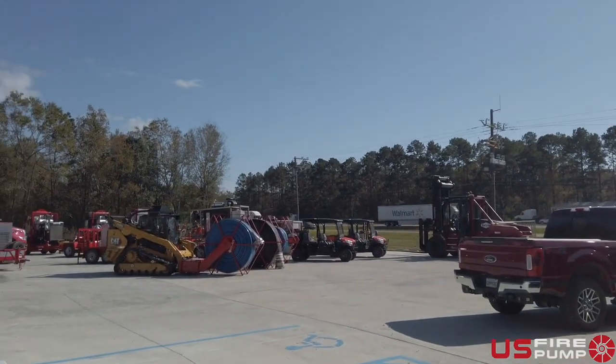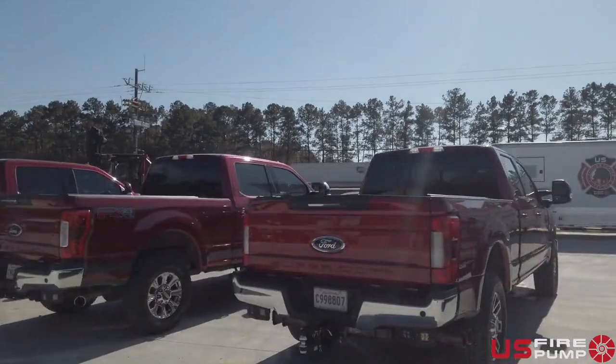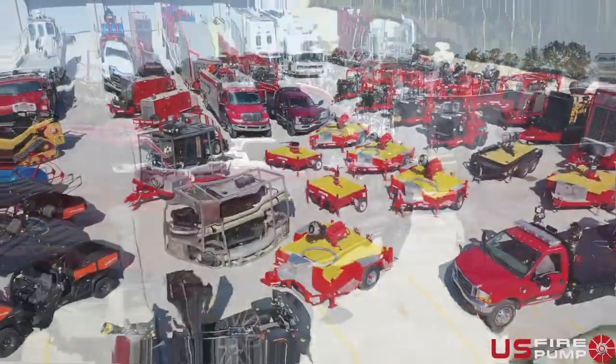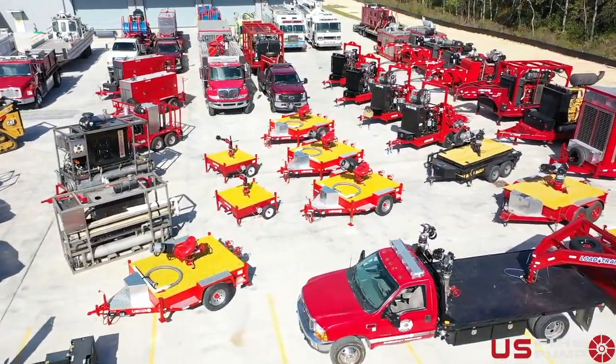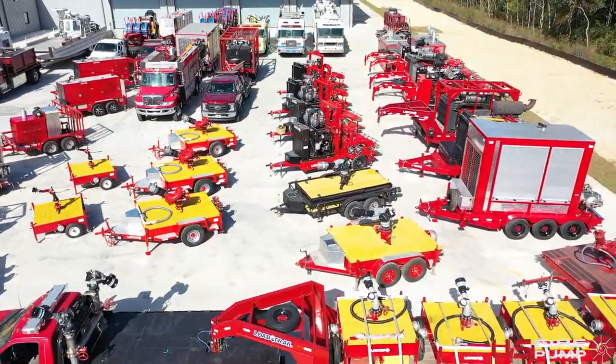Last but not least, you will see the world's largest fleet of emergency response equipment that is ready to respond at a moment's notice, along with a team of expert firefighters for any emergency you may have.